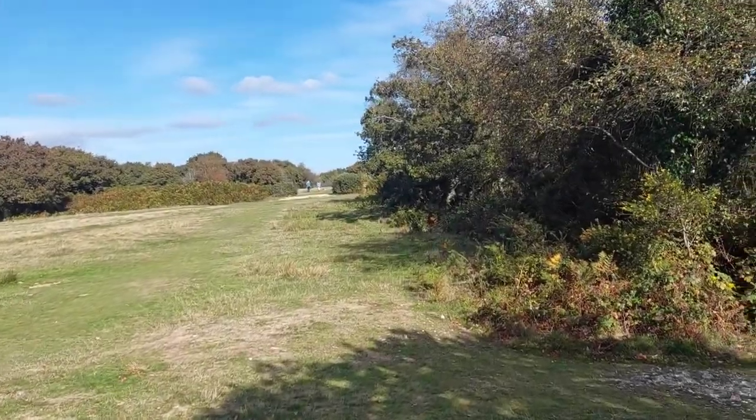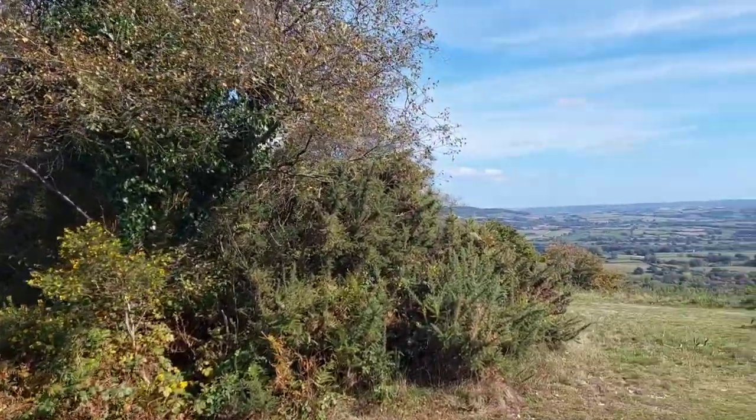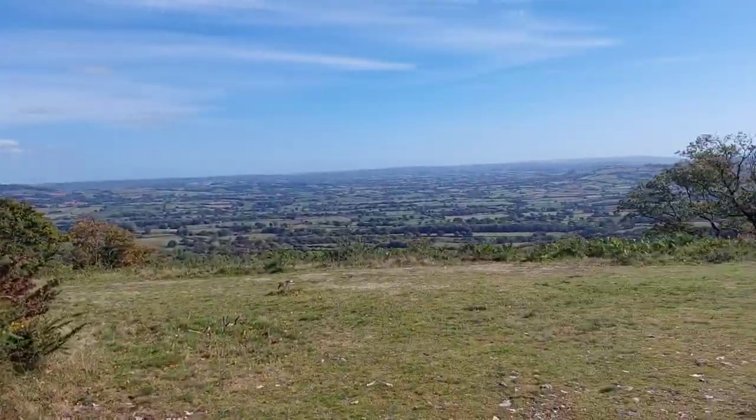Just behind me, there in the distance, is another trig point. I've recently bought a trig bagger book where you can list all the trig points in Dorset and start jotting them down. I forgot to bring it today — I could have recorded this trig point. Oh well, not to worry. The Wessex Ridgeway trail does come along here as well.